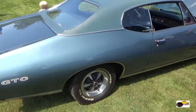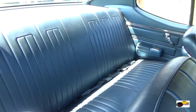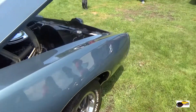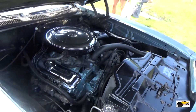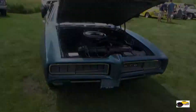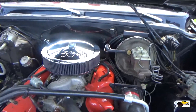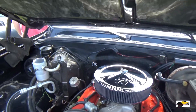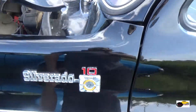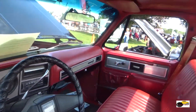68 Pontiac GTO. Nice coloring inside and out, and nice V8 power under the hood. This is a 75 C10 Chevy pickup with a 454 big block sitting right there. This is another Silverado. Excellent looking truck.